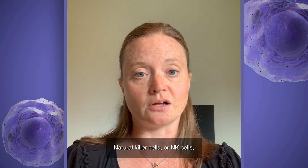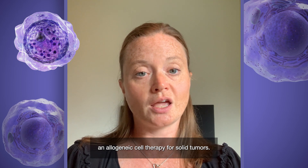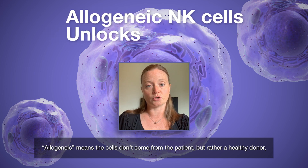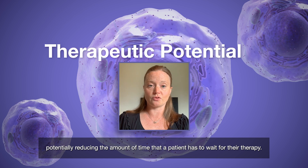Natural killer cells, or NK cells, have a lot of potential as an allogeneic cell therapy for solid tumors. In fact, they're currently being tested in clinical trials. Allogeneic means the cells don't come from the patient, but rather a healthy donor, potentially reducing the amount of time that a patient has to wait for their therapy.